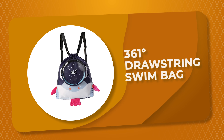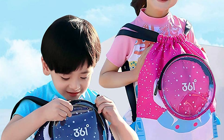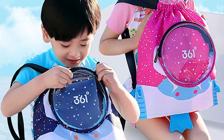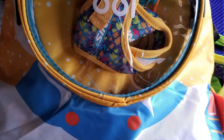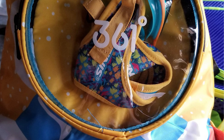Number 9: 361 Drawstring Swim Bag. If you're looking for a swim bag that can keep up with your active lifestyle, the 361 Drawstring Swim Bag is worth checking out. It is a great option for those who want a swim bag that is both stylish and functional, perfect for carrying your belongings and providing protection from the sun and water. This swim bag comes with a main compartment that is divided into two sections: dry and wet.